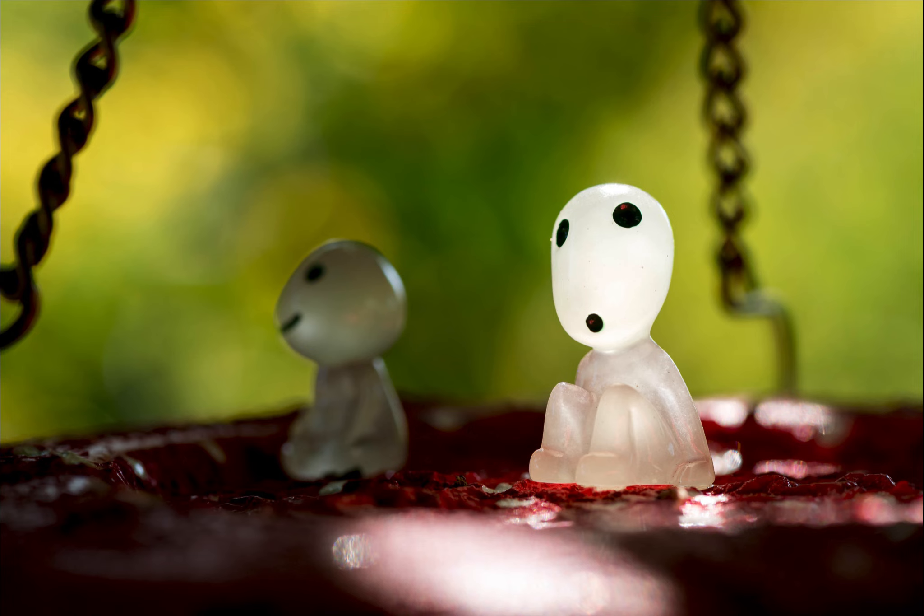These little guys are called Kodama, and they are taken from a 1997 movie called Princess Mononoke, directed by Hayao Miyazaki. In the movie, when these spirits appear — these little Kodama fellows — it essentially means the forest is healthy and doing okay.